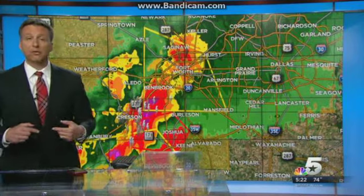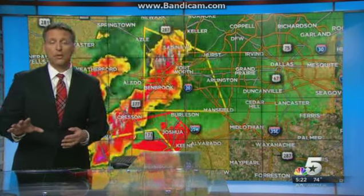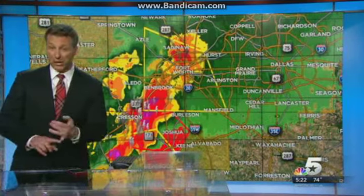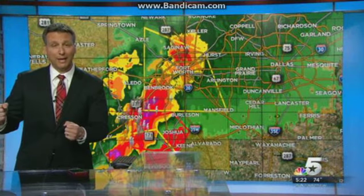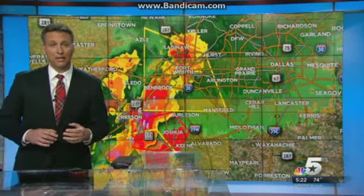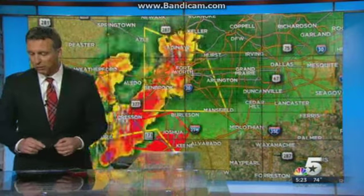I want to make sure that the folks in Godley are taking their tornado precautions. If you're new to North Texas or new to this whole tornado thing, don't panic. What you want to do is get as low as you possibly can and put as many walls in between you and the outside as possible. Chances are that's going to be a bathroom or a hall closet. Take the pillows off your bed to protect yourself. If the kids have bike helmets or you have bike helmets and you feel the need, make sure you put those on. But if you just get to an interior room, get away from windows, you're going to be fine as this passes on through.